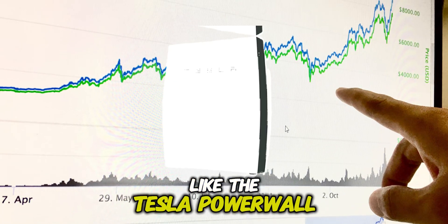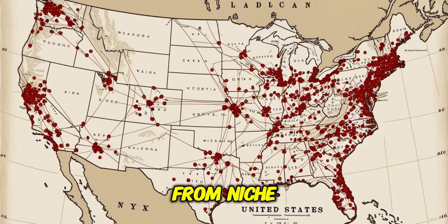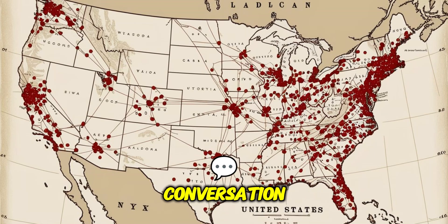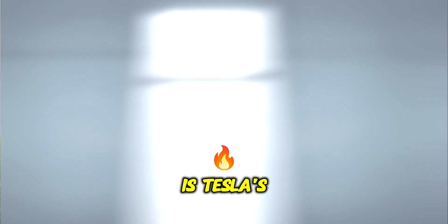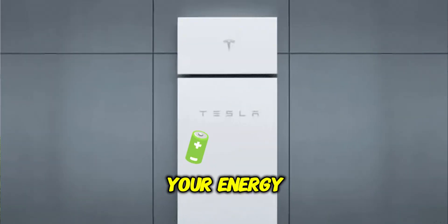Have you noticed how home batteries like the Tesla Powerwall seem to be shifting from niche tech to a mainstream conversation? What's driving this trend towards energy storage at home, and is Tesla's popular Powerwall 3 the right fit for your energy goals?